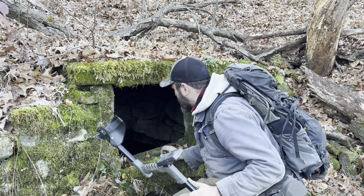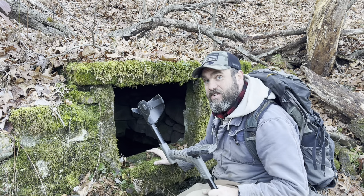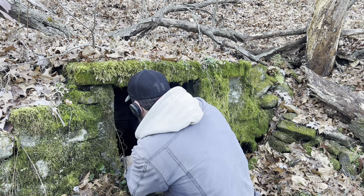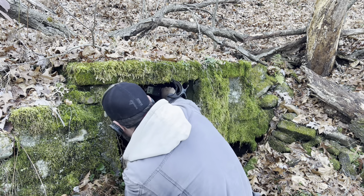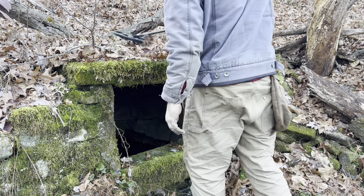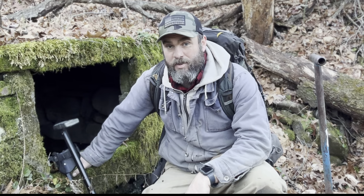This is an old spring house — not a well, though it's built almost like one. I can't leave here without putting my metal detector in there to see if there's anything inside. Nothing. Alright everybody, if you like this content make sure you like and subscribe. We release a video every week, so check out our other videos and we'll see you next week.